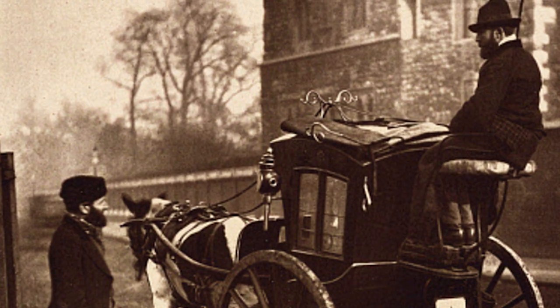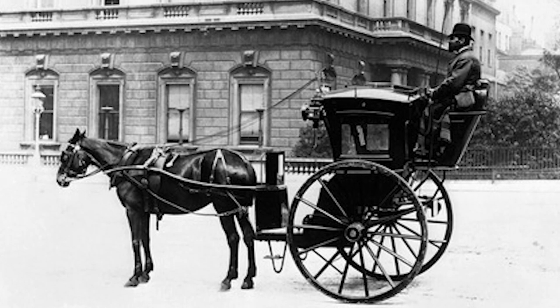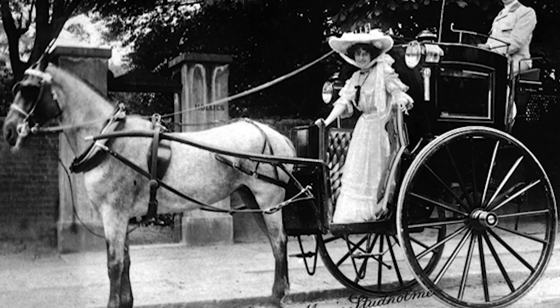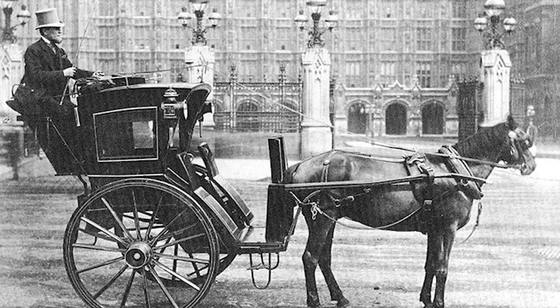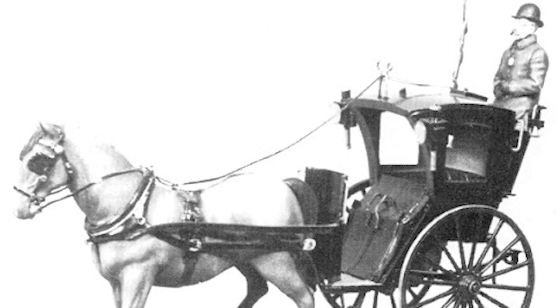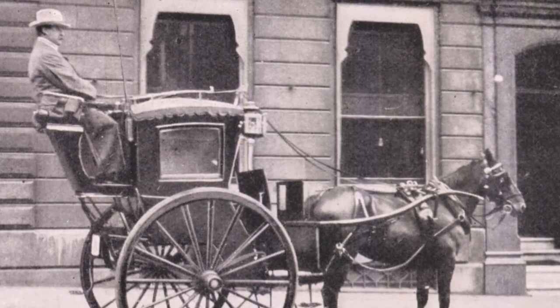Hackneys were compact one-horse carriages on two wheels, small and mobile enough to navigate through busy narrow streets. By the mid-1700s there were over a thousand licensed taxis coursing across the town, and Londoners called them 'hackney hell carts' for their misbehaved drivers and often bad quality of the carriages themselves.